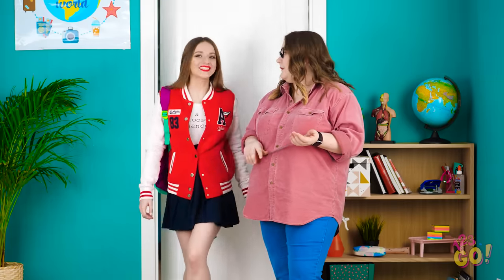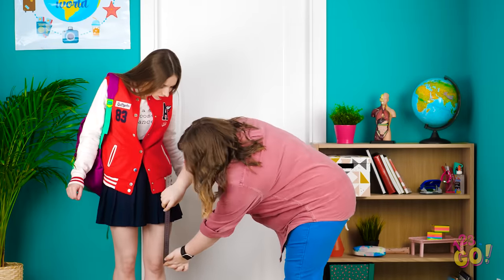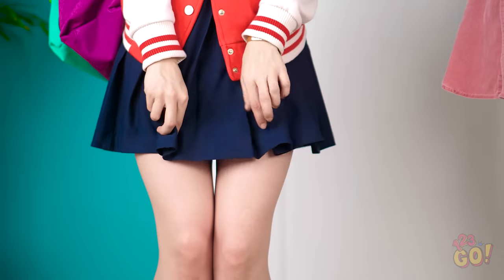Two more minutes and we'll start class. Morning! Hold it right there! Is that skirt in line with the dress code? Let's see here… Not even close! I must've been standing funny! Better luck next time, young lady!